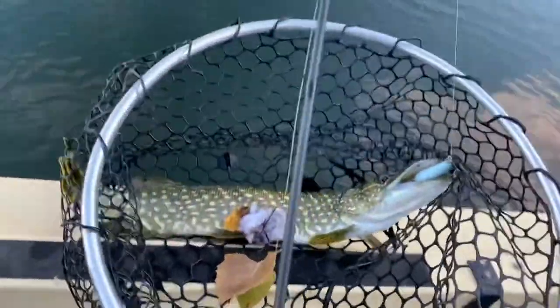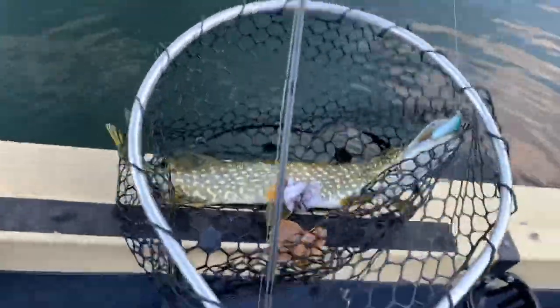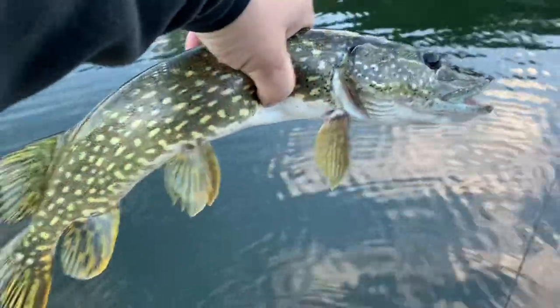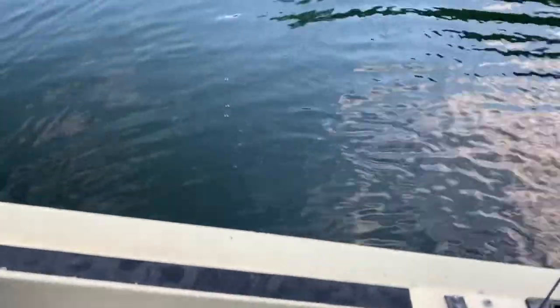Got ourselves a nice eater-size northern pike, maybe 18-20 inches or so. We'll get him on the hook measure and get him back in the water. We got a measurement — 21 inches, nice healthy fish. Good eater size if we were keeping them today, but we didn't want to mess with that — we still got plenty in the freezer. There he goes, back in the lake.